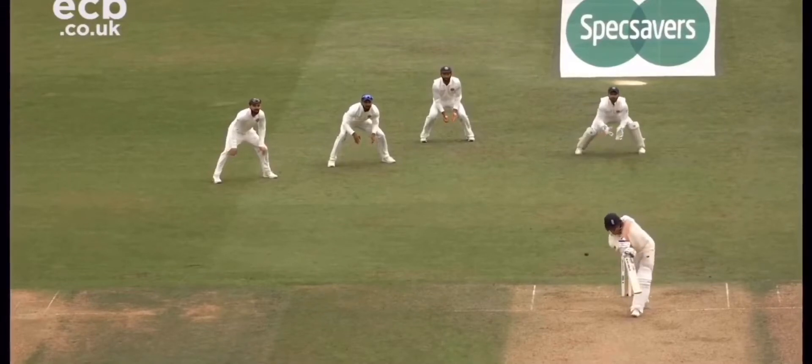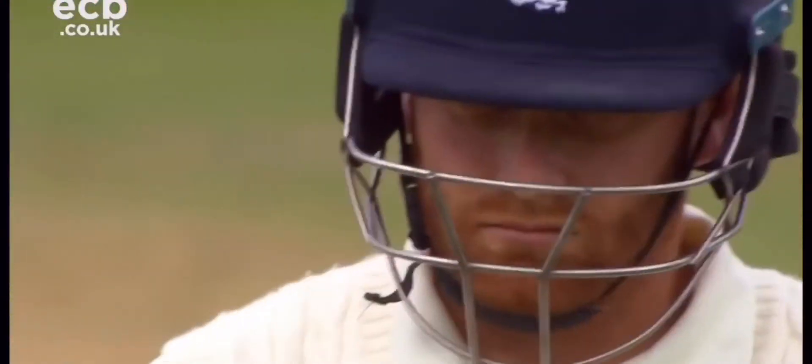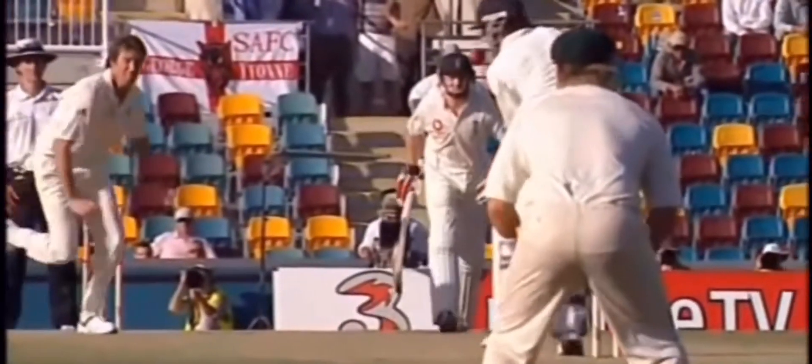Beautiful ball. Beautiful ball. The ball comes with that swinging ball from Hardik Pandya, and the catch was made.